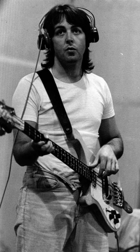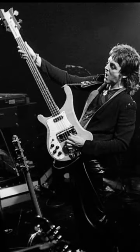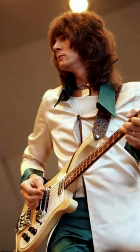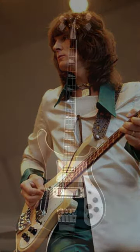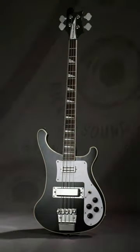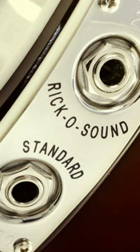The shapes of Rickenbacker guitar heads and bodies are protected by trademark. The Rickenbacker bass has been used by many famous musicians over the years, including Paul McCartney, Geddy Lee of Rush, and Chris Squire of Yes. The bass's unique sound, playability, and iconic design have made it a favourite among bass players for decades.